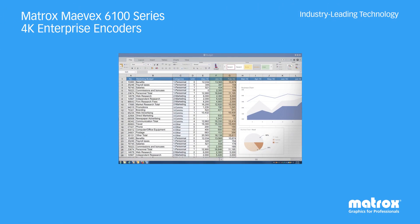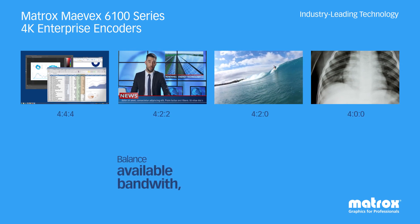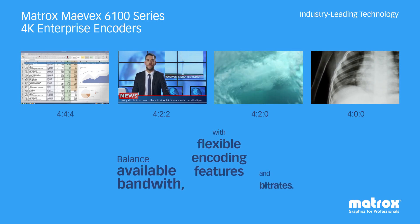Mavex helps balance quality for different encoding environments and content with multi-chroma subsampling support for up to 4K UHD 4:4:4, 4:2:2, 4:2:0, and 4:0:0.